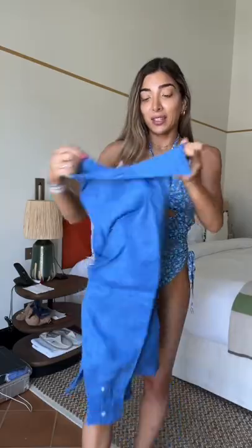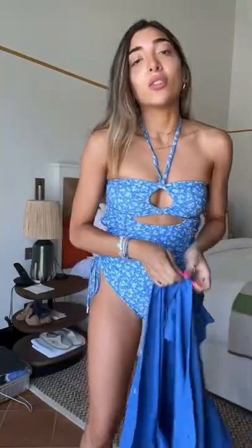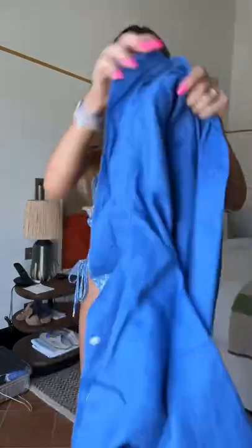You guys know I literally planned every single outfit into Ziplocs and it just makes my life so much easier. It also means that everything is minimum creased. This little blue H&M linen shirt is perfect with this.